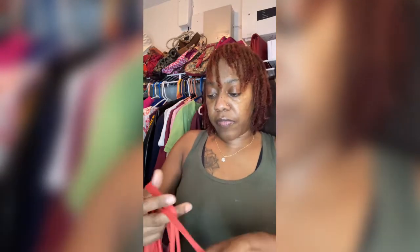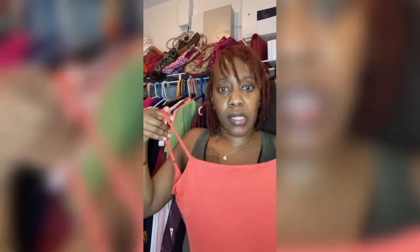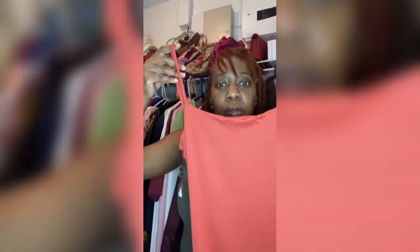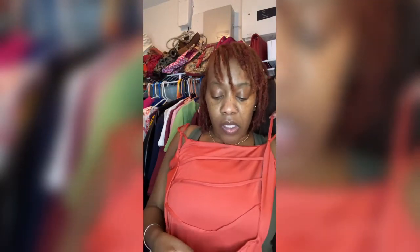This is a mini dress — the color is coral with spaghetti straps. What I like about it is the detailing in the back: it has straps across the back so the back is open. I don't know what kind of bra situation — I'm gonna have to get some titty tape for this one because a bra is not gonna work. It's a mini dress, so I'm looking forward to wearing this to brunch or on a date.